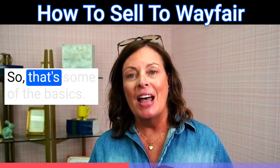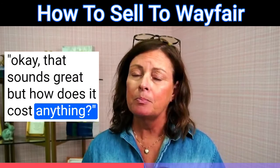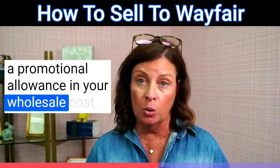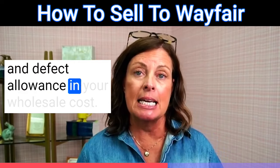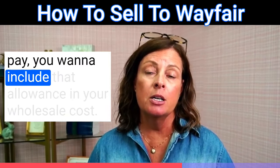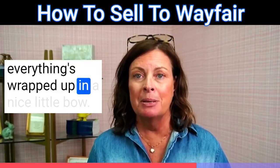Now if you're thinking, okay that sounds great, but how does it cost anything? Wayfair works on allowance structures. We always recommend that you include a promotional allowance in your wholesale cost, a damage and defect allowance in your wholesale cost, and if you choose in the contract process to have early pay, you want to include that allowance in your wholesale cost as well.